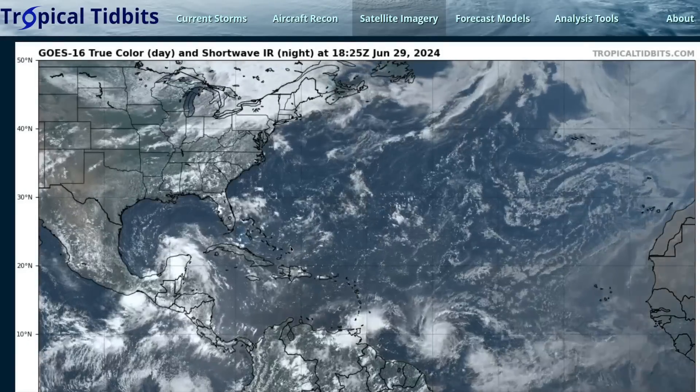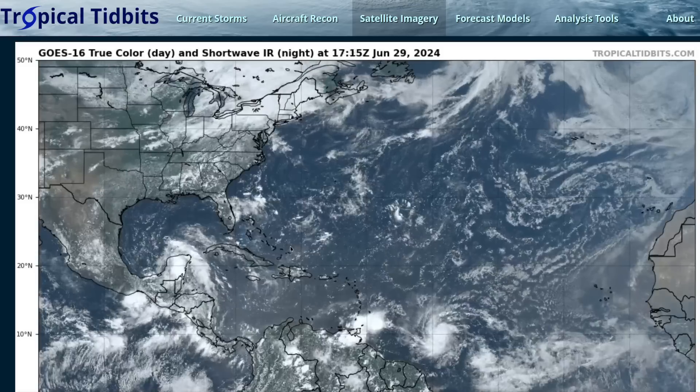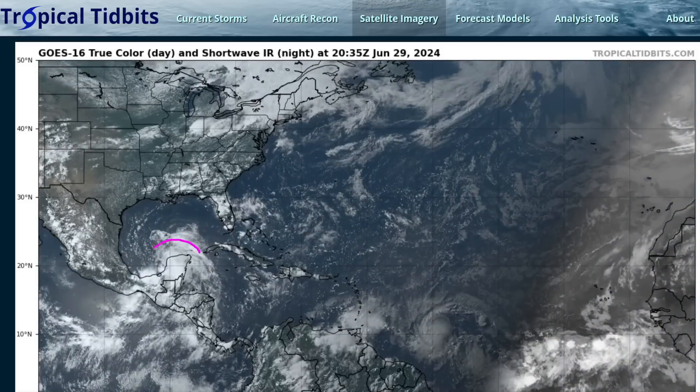Hi, it's Saturday, June 29th. We're still tracking multiple tropical systems in the Atlantic. We have an invest over the Yucatan Peninsula that could become a tropical depression before making a second landfall in Mexico.